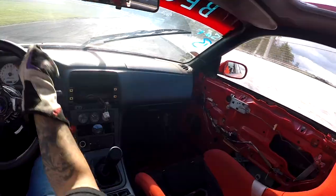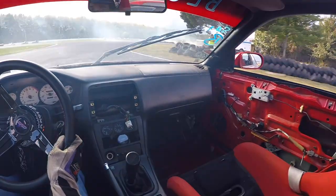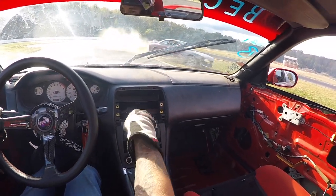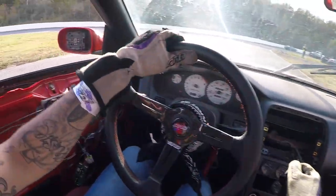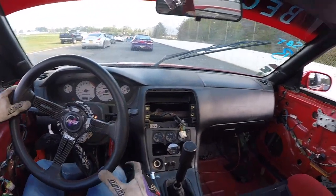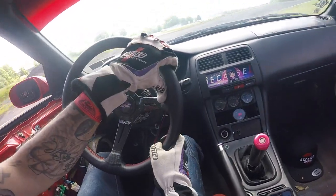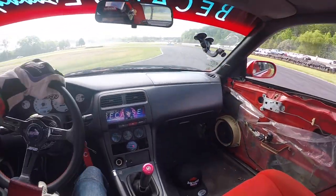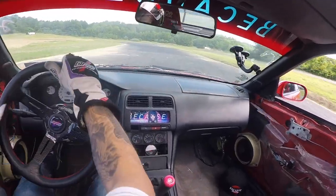We're going to get right into the very first run. I want to compare my last event to the event prior — two different runs but I want to show the difference between good throttle control versus bad throttle control. My throttle control was very inconsistent and you can still see me over-correcting with my steering, which is unbelievable. I wasn't comfortable linking completely, so I would slightly straighten up.